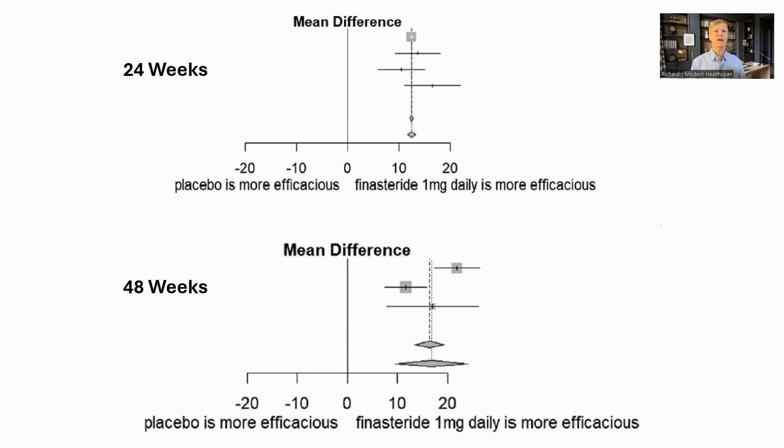Finasteride can be taken orally or used topically, and it seems that Brian Johnson is using it topically, while Dr. Sinclair is taking it orally. This is a forest plot from the review paper looking at four human trials of finasteride at 1 milligram dose, oral against placebo. The top one is after 24 weeks, and the bottom one after 48 weeks. The measure is hairs per square centimeter, and in both cases finasteride was significantly better. After 12 weeks, there was an average difference from placebo of 12.4 hairs, and after 48 weeks of 16.4.